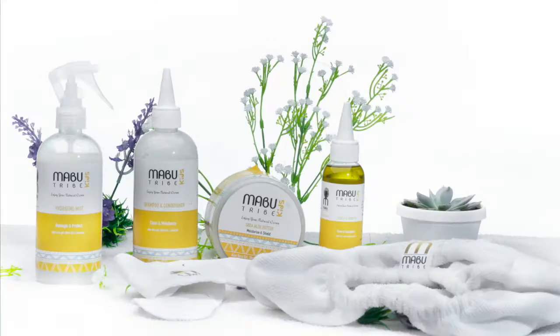Hi beautiful people, this is Philip from Babu Tribe and I am announcing some exciting things today — the kiddies range!